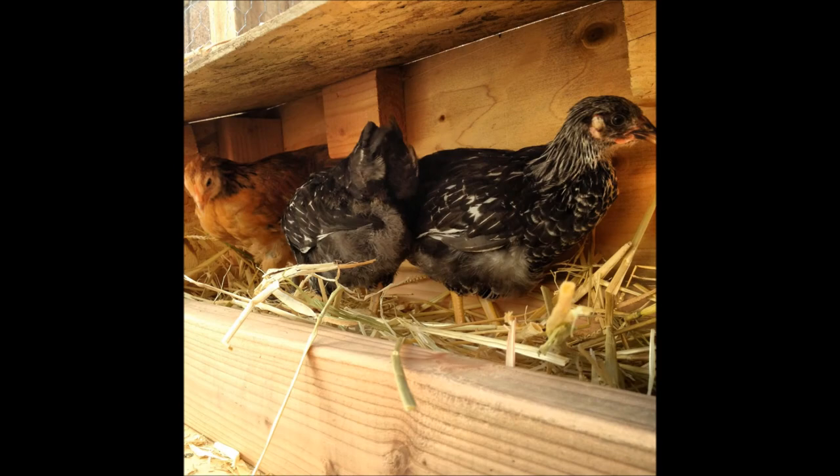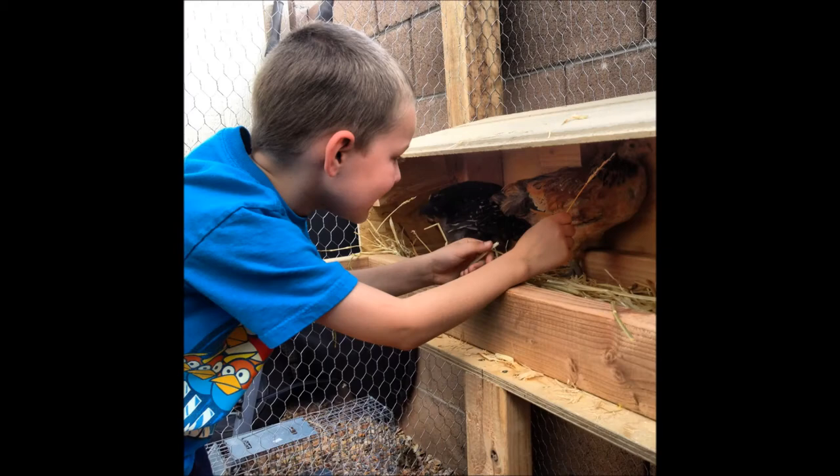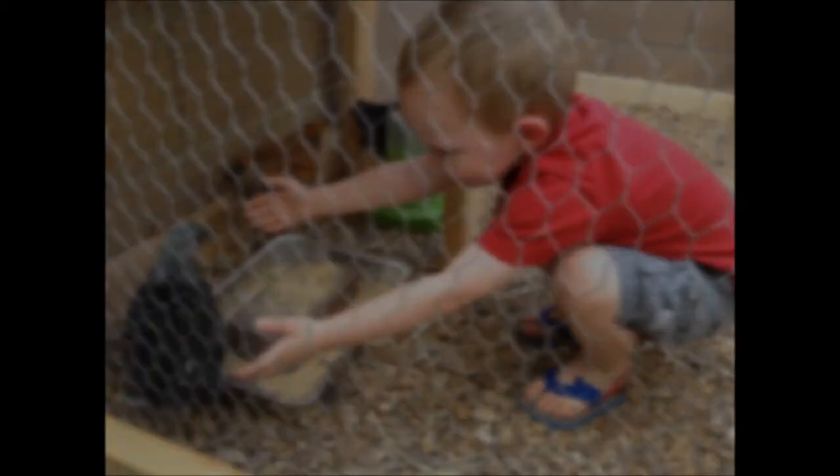The next day I built a roosting box and we went and got three chickens. That's a niece, and Toby loves them. The two black ones are Silver Laced Wyandottes — they'll grow up and have white feathers rimmed in black.